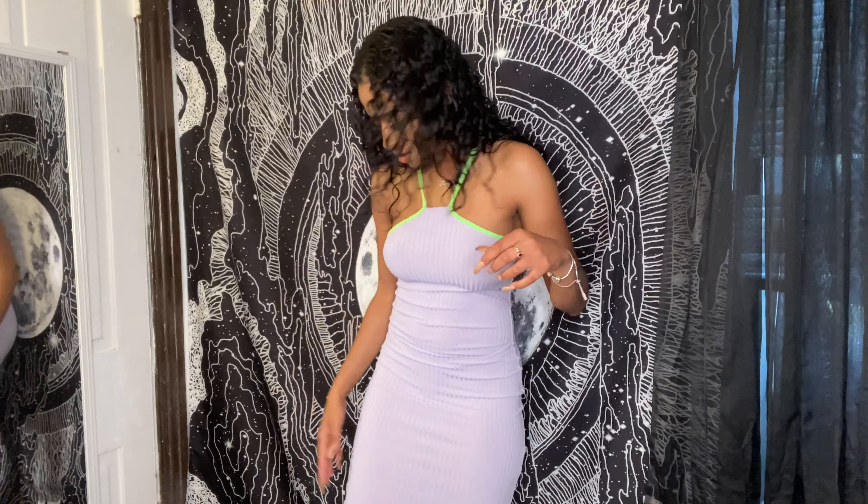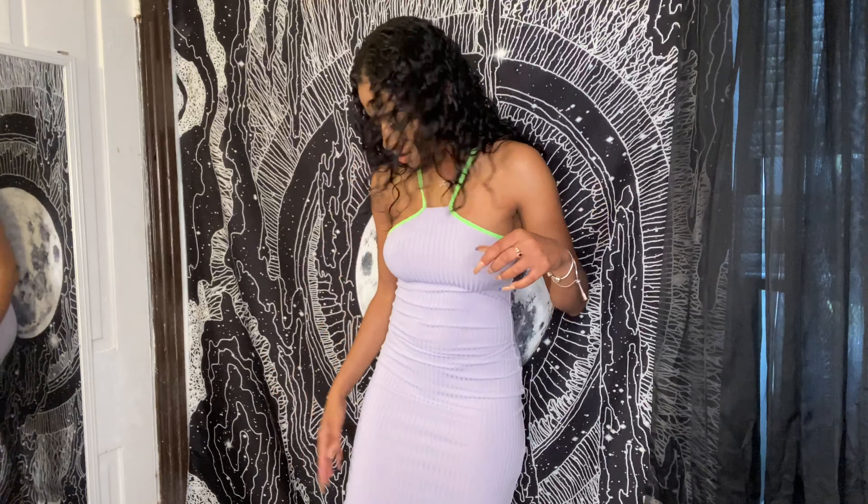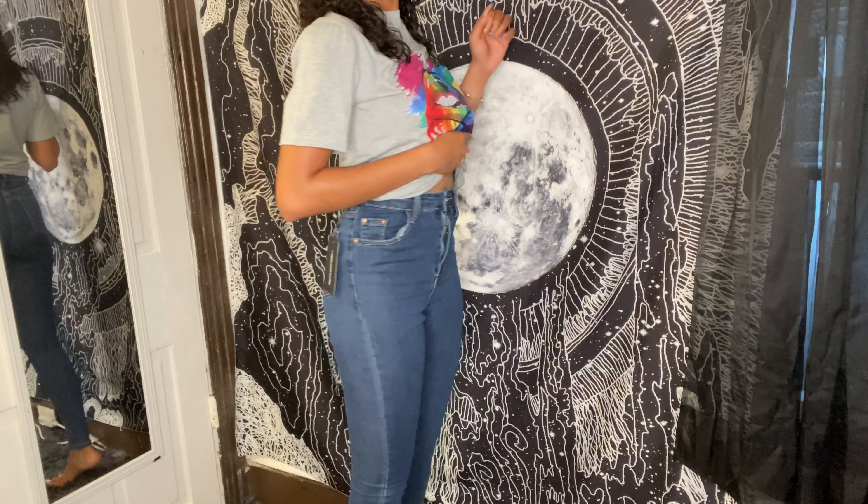Look at how this dress fits me. I'm not wearing it with a bra, just seamless underwear — for most bodycon dresses you're going to need seamless underwear. It sits about six inches above my knees, it's so comfortable, and the material is not too thick but not too thin either. The color contrast is beautiful. I love this detail right here.